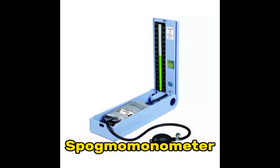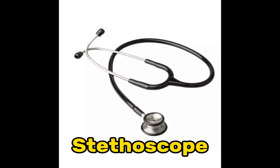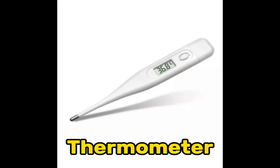Sphygmomanometer. Stethoscope. Suction machine. Thermometer.